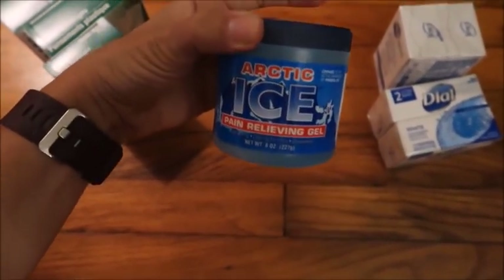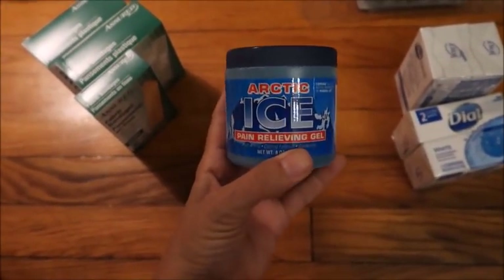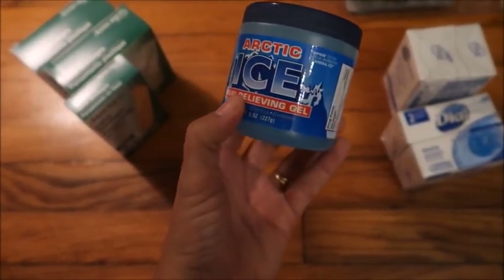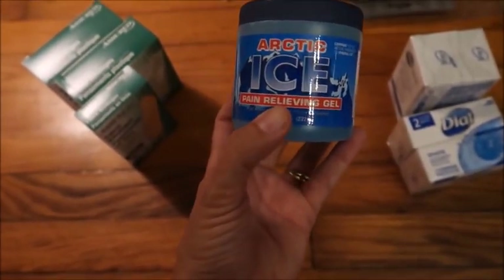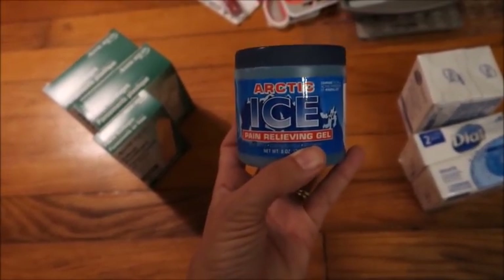I also picked up a couple packs of soap and a package of this generic icy hot. My husband sometimes gets backaches and I wanted to try this for him. I'm not sure if it leaves his skin feeling sticky or not - if you've used this before and it works great, let me know.